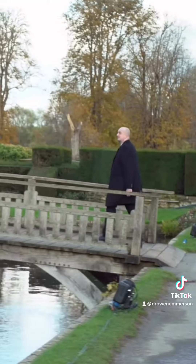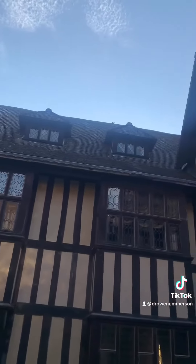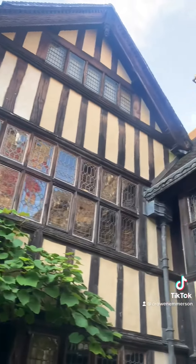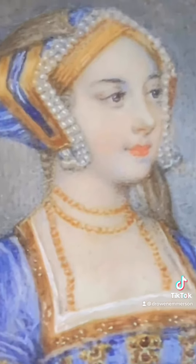What did Queen Anne Boleyn actually look like? This is a question that I get asked many times in my role as the castle historian and assistant curator of Hever Castle, Anne's childhood home. It's also a subject that completely fascinates me, not least because Anne wasn't considered a great beauty in her day.